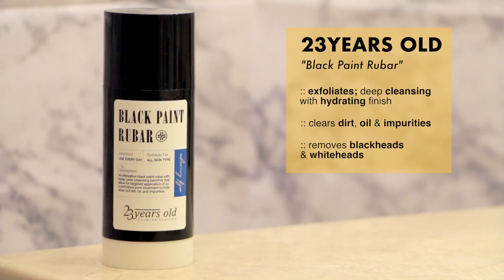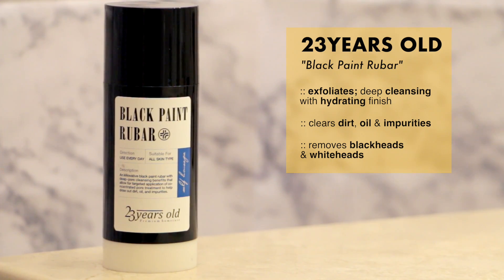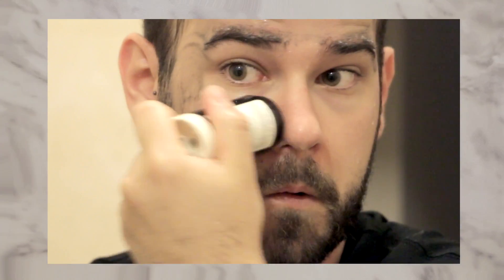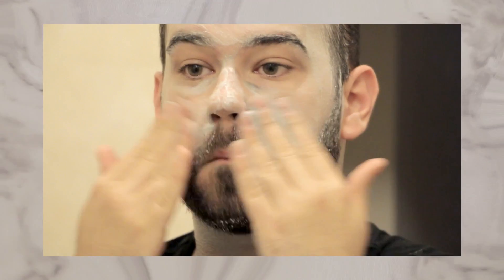Next I use the Black Paint Rhubarb Cleanser from 23 Years Old. This one is great to remove the blackheads on your nose, giving you a deep cleansing to remove dirt, oil, and impurities. Because it has charcoal in it, you will notice an instant difference on your nose and also if you have any shine on your forehead.